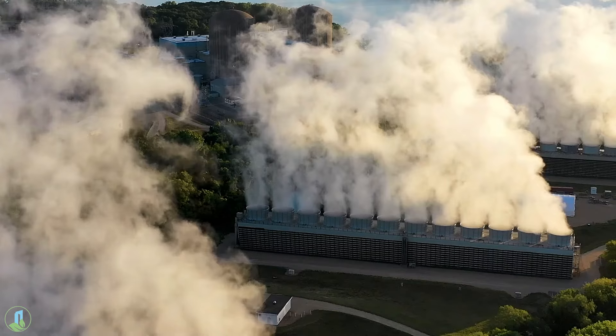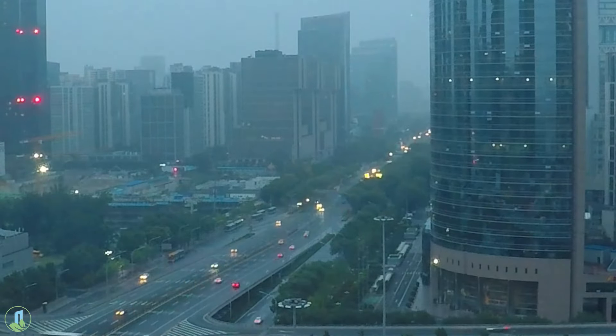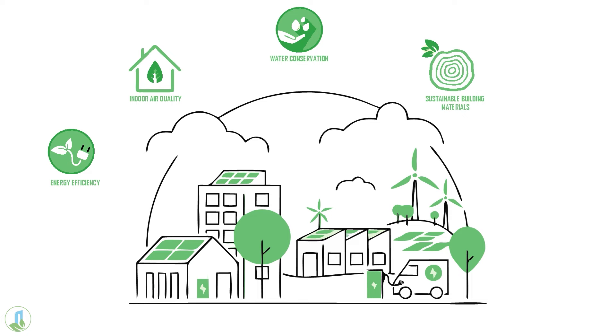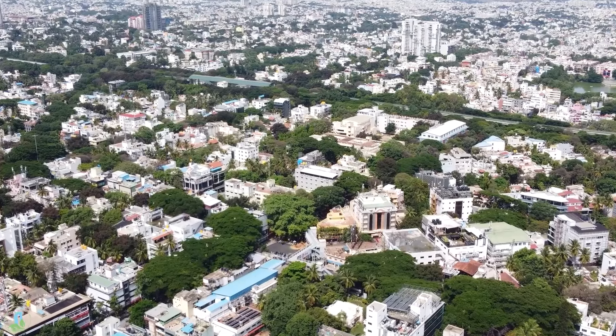Times are changing and so is the climate. Today we are delving into the urgent issue of climate change, a challenge demanding innovative solutions. As we explore the transformative power of net-zero buildings — a beacon of hope in our quest to mitigate carbon emissions and build a greener, more resilient world — our story reaches the bustling city of Indore.